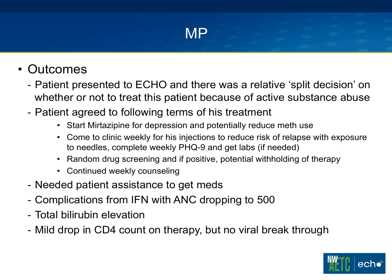This patient highlights a lot of challenges. When we presented him to ECHO, there was a split decision, partly because of his active substance abuse. That raises a public health concern — do you treat someone who may have risk for reinfection? Do you cure him so that if he does expose somebody else, he's already cleared? The patient agreed to the following terms: he started mirtazapine for depression and reduced meth use, comes to clinic weekly for interferon injections, agreed to random drug screens with potential withholding of therapy if positive, and has weekly counseling. He's had complications — his ANC dropped. There's no perfect patient, and I know a lot of people wait for that perfect patient. There's not going to be one. Just pick one you think you can work with and go from there.